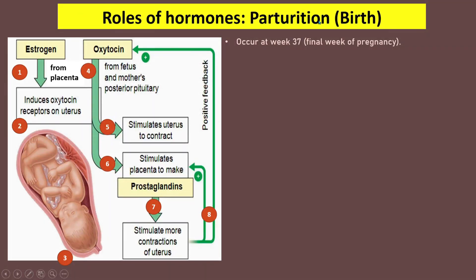Parturition is the process of giving birth, occurring at week 37 or the final week of pregnancy, at the end of the 9th month. To allow parturition to occur, the uterus must contract to push the fetus out of the womb. The hormones involved in uterine contractions are progesterone, estrogen, oxytocin, and prostaglandin.